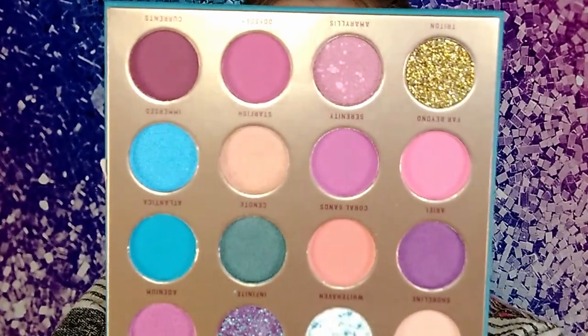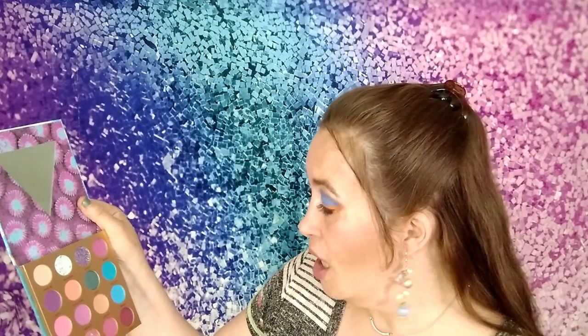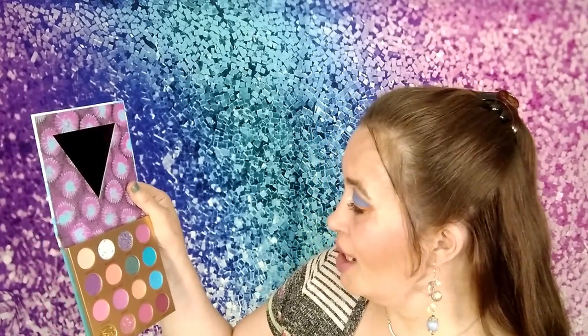The last thing I got is also by Color Story — it's called Ocean Oasis Pressed Pigment Palette. It looks like there are 20 colors. I'll go ahead and open this really quick. Oh, it does come with one of these square plastic applicators and you do get a mirror. Here are all the colors — I am so excited! I was afraid there were going to be way more glitter and shimmery shades, but there are only two glittery ones and the rest are not glitter, so I'm super excited.